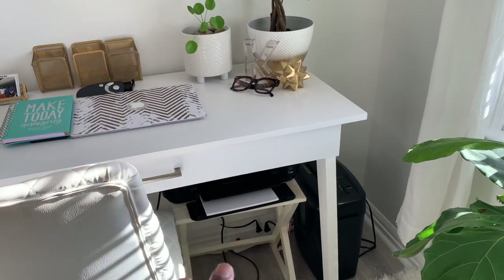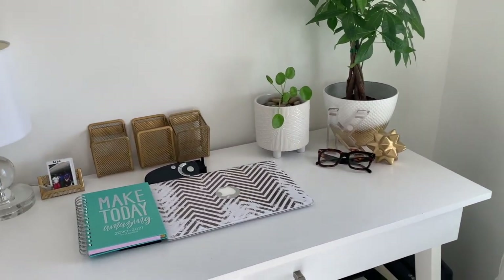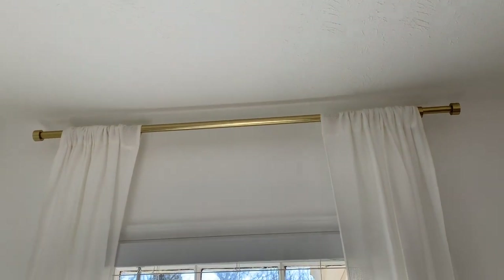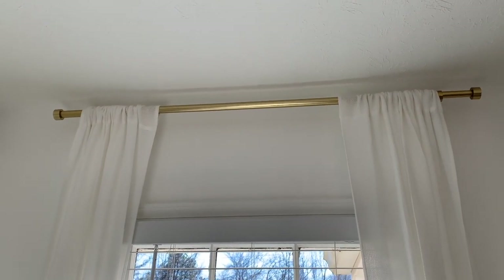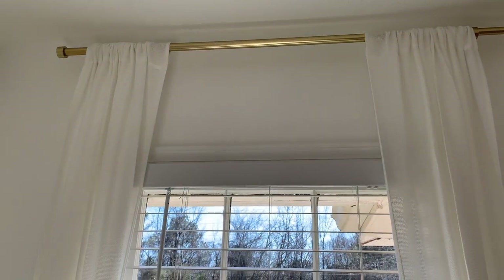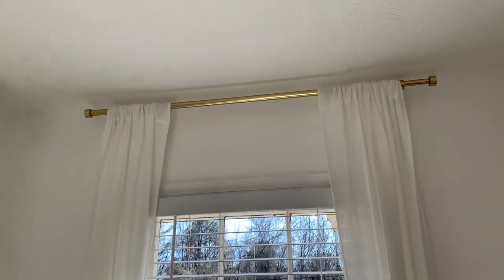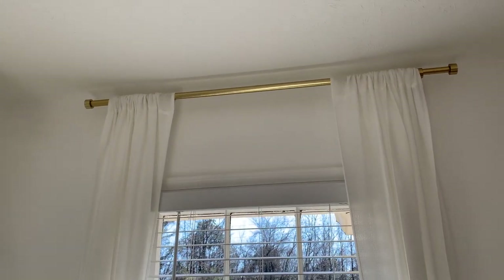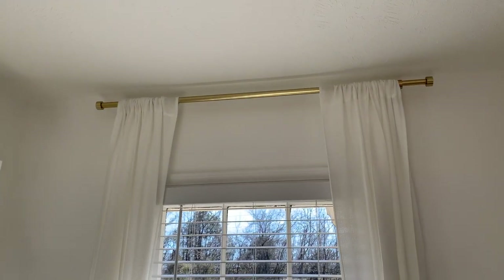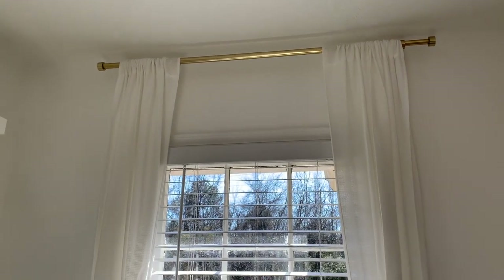That's basically it for this section. I'm going to swing over to my curtains, starting at the top. I got that curtain rod from Target because it was available right then — I could pick it up and lay my hands on it — but you can order this from Walmart or Home Depot, and at those places you can get them a little cheaper. Don't sleep on those places when you're looking for stuff to decorate your room.